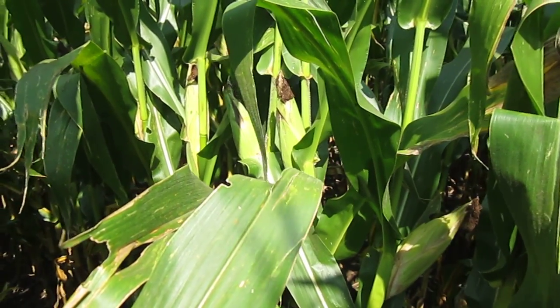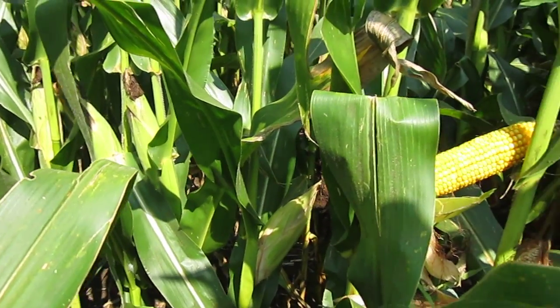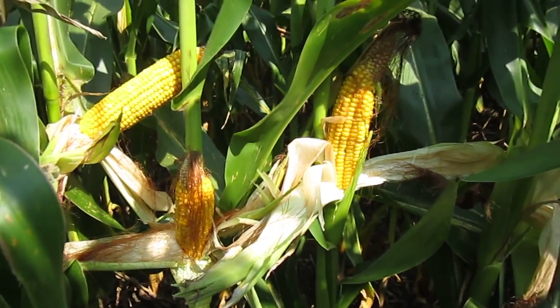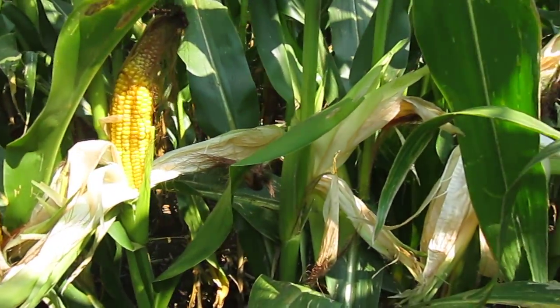We are looking at the various types of corn and just the variability we have seen, but one of the things that we haven't really talked much about that's becoming more noticeable as I've been walking through the fields is that this crop is starting to mature and dry down.